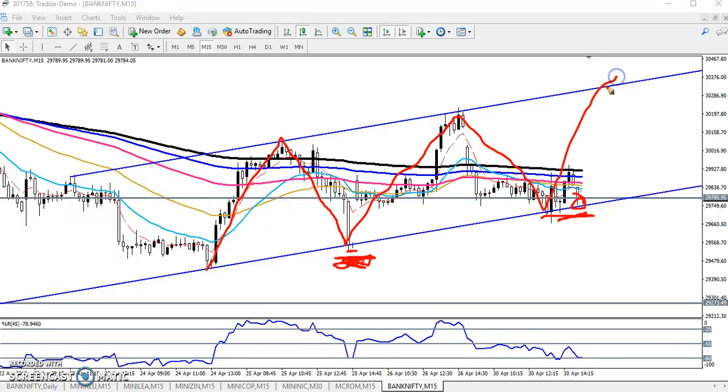The market will hit the next higher point — this is the resistance point. I have connected the higher point, and this will be our next target. Keep your SL in place: if price sustains below this lower point, we have a different scenario.